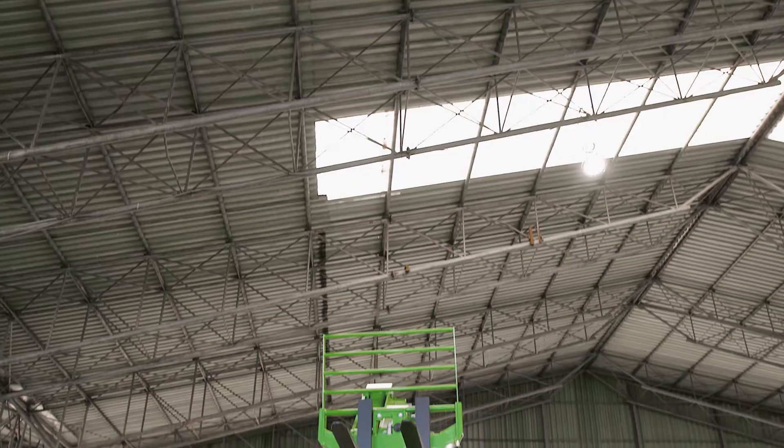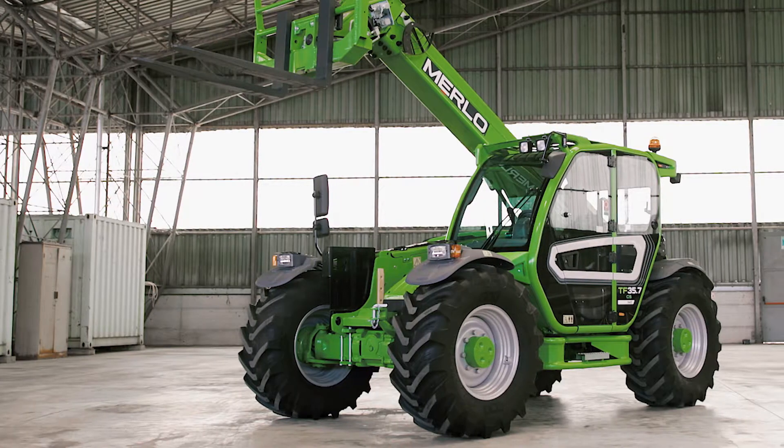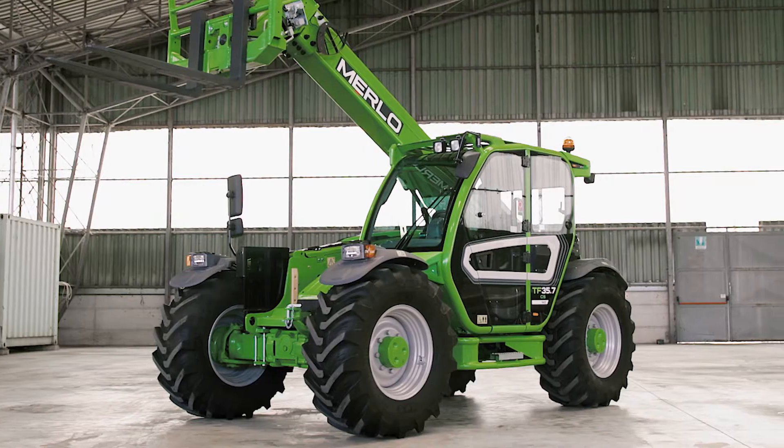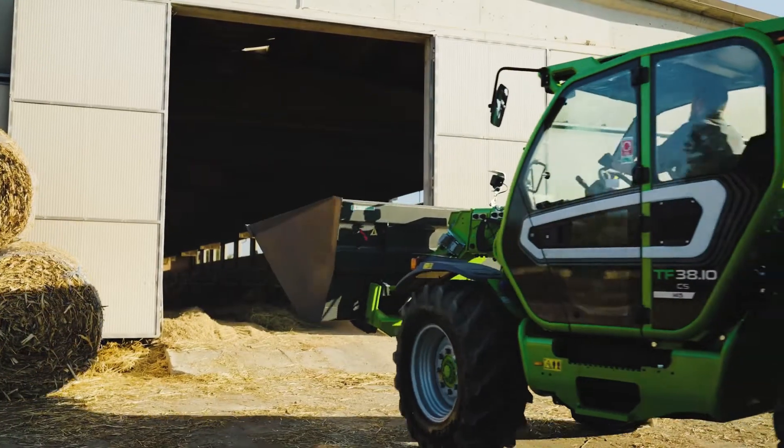Good morning everyone. Today I present the Median Capacity Range, taking advantage of their performance characteristics — speed, manoeuvrability and agility. The machines in this range are suitable for all sectors, from earth moving to livestock farming, from construction to agriculture.